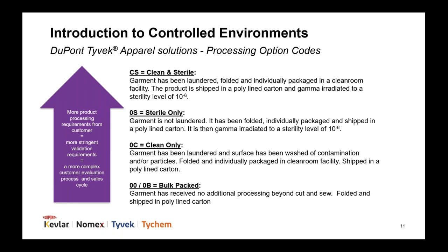In our controlled environments portfolio, we offer four different cleanroom processing options, reflected in the last two digits of the product part number. C-S reflects that the garment has been laundered, cleaned, processed, and sterilized to a sterility assurance level of 10 to the negative 6. O-S means the garment has been sterilized but not laundered. O-C means the garment has been laundered but not sterilized. And O-O or O-B means the garment did not receive any additional processing beyond its manufacture.